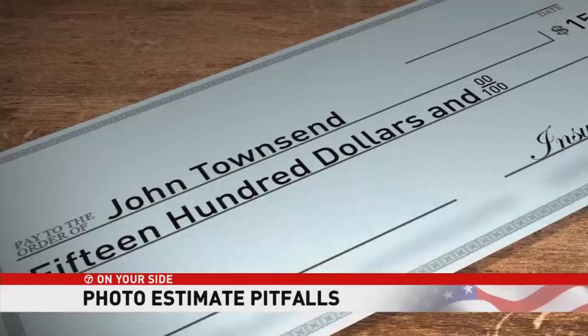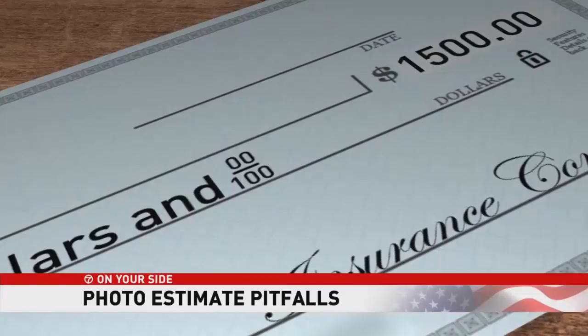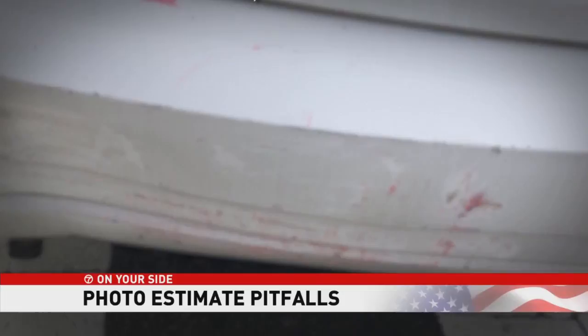Turns out Townsend's repairs will be closer to $3,000. Even if you think the estimate seems about right, be very leery of it. We had a woman come in who was the middle car of a three-car accident. The insurance company sent her a check for $400-some-odd because her pictures looked like there was just a little bit of damage to each bumper. It turned into over a $4,000 estimate.